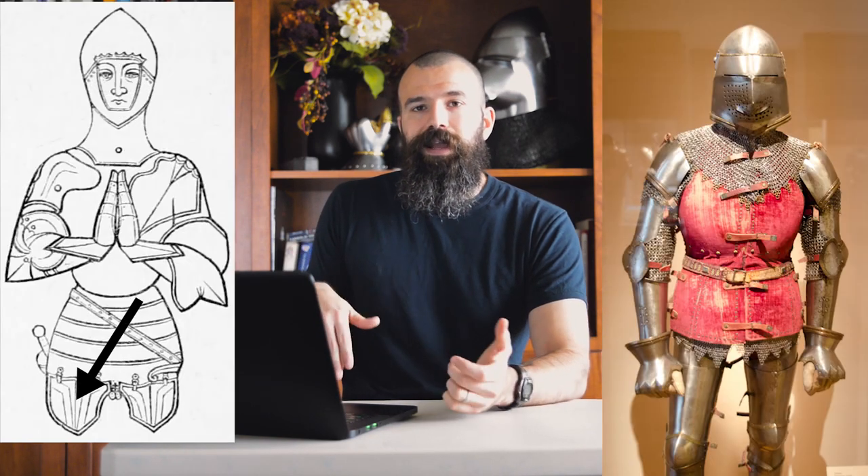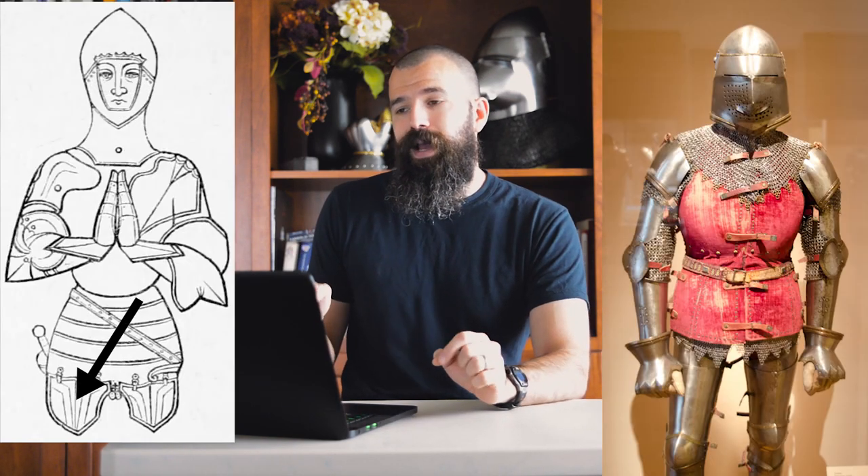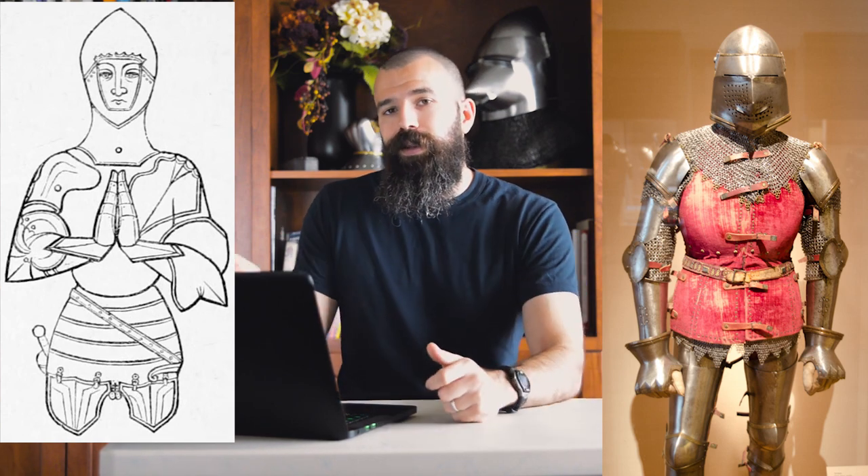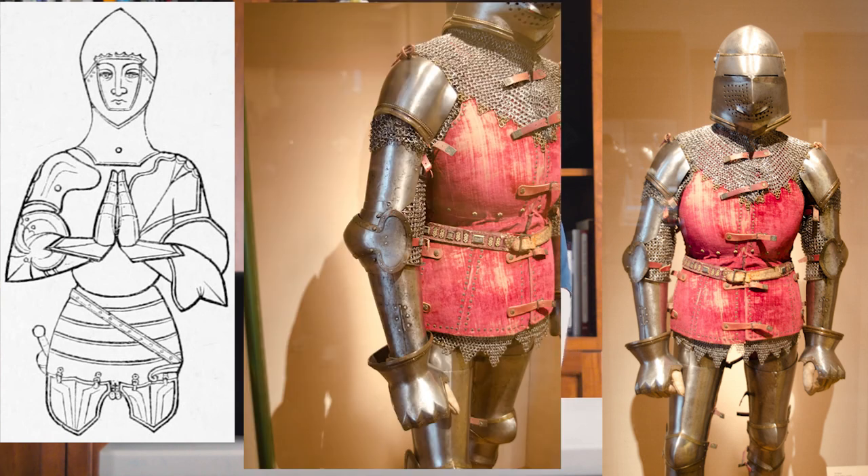Some people may look at it and say, what about tassets? Tassets hang vertically, yes — but tassets can also move independently of one another. Unfortunately, here they're all attached to form the skirt and they can't move independently because they're all basically connected to each other. Dean was going for a circa 1400 fold, not later 15th century tassets, and he ended up creating something that was non-functional.